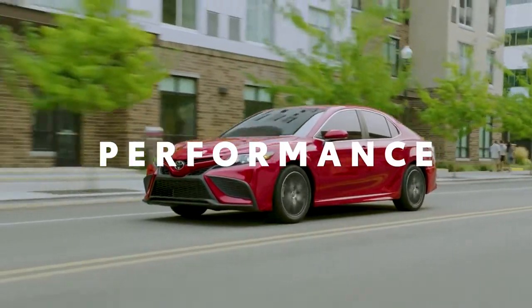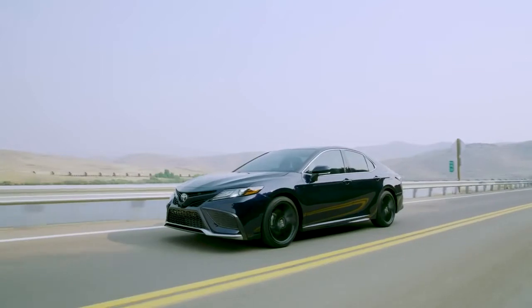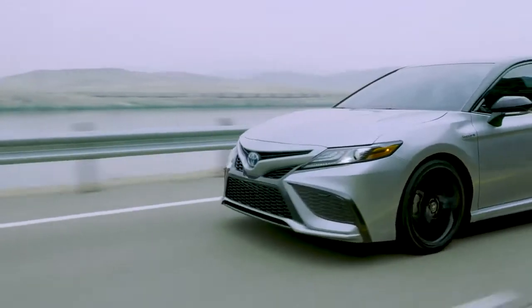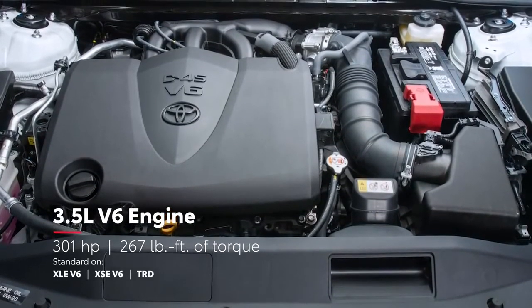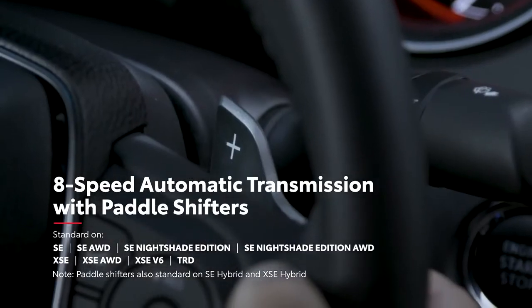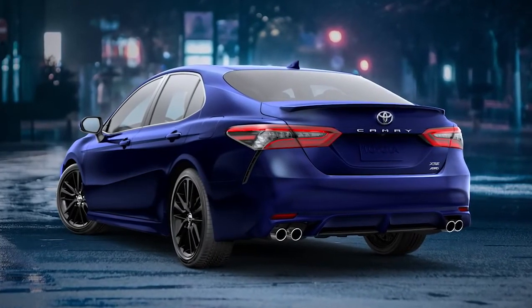Built on the proven TNGA platform, Camry offers enhanced handling and overall ride comfort, with a wider stance and lower center of gravity that puts drivers in command. The SE and XSE grades are both designed with a sport-tuned suspension for added control, while the SE and XSE Hybrid grades prove that a fun-to-drive car doesn't have to come at the expense of efficiency. The available 3.5-liter V6 engine proves that Camry's performance is more than just comfort and capability. Plus, Camry's 4-cylinder engine can be paired with an 8-speed automatic transmission with available paddle shifters, as well as an available all-wheel-drive system that can automatically direct up to 50% of engine torque to the rear wheels to help maintain traction in challenging conditions.